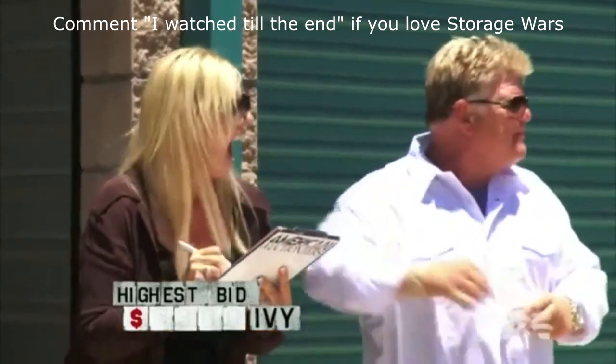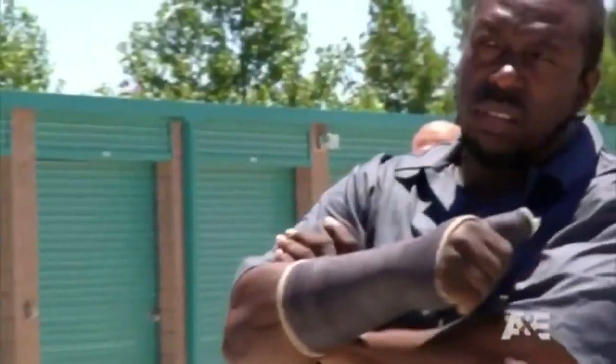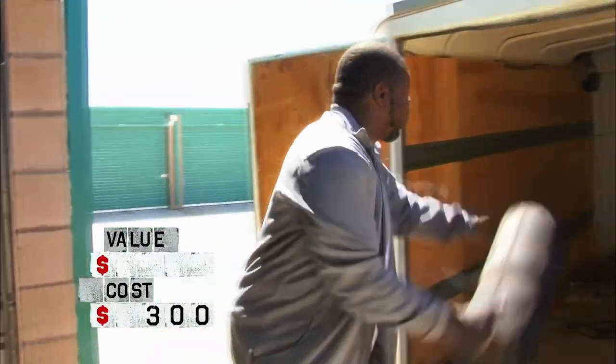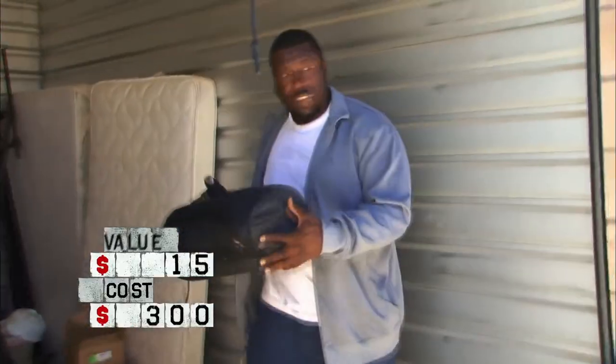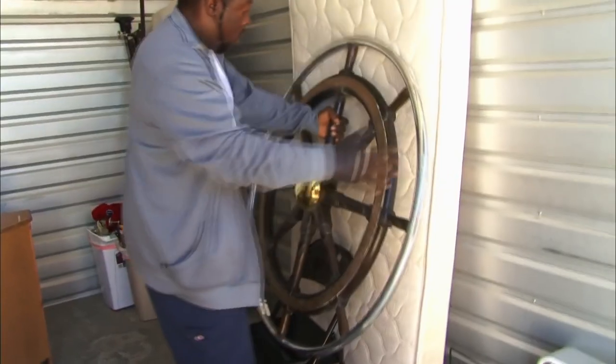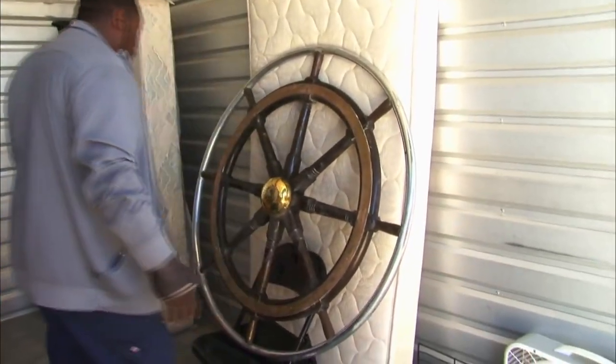Ivy Calvin had spent $300 plus $100 on gas during a storage locker auction. At first glance, it seemed as if he had let his money go to waste, as only some sleeping cots, mattresses, and even some trash cans were found in it. However, as Ivy took a deeper look behind one of the mattresses, he found an old but beautiful ship's steering wheel.